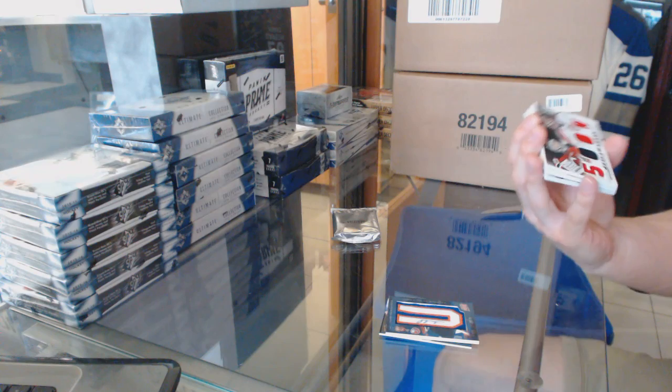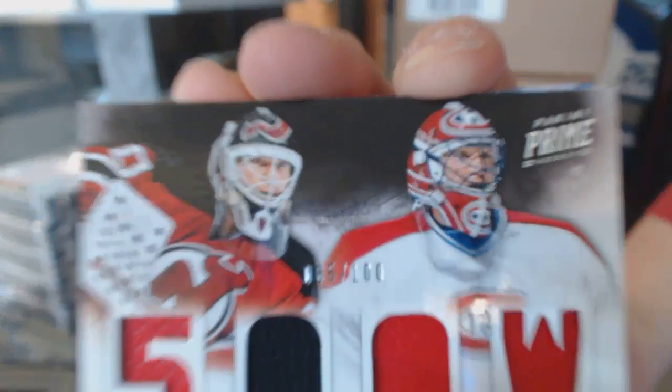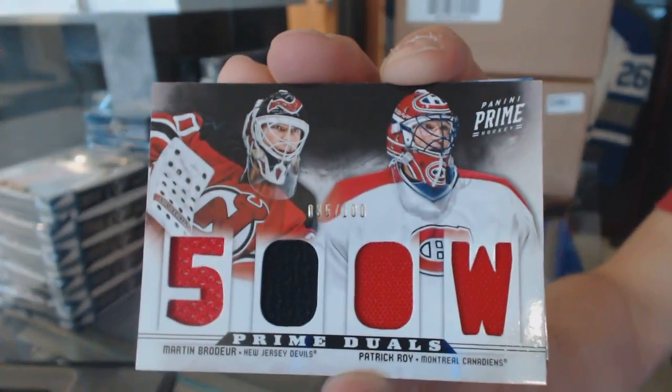Dual player, quad jersey, short print, number 35 of 100, Martin Broder and Patrick Waugh.